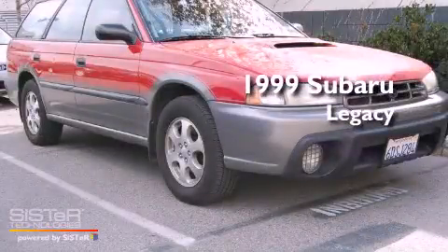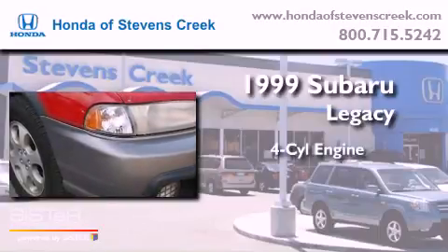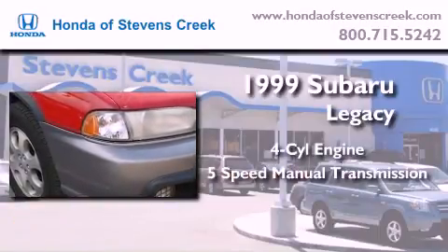This is a 1999 Subaru Legacy. It features a four-cylinder engine, a five-speed manual transmission, and four-wheel drive.